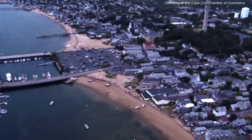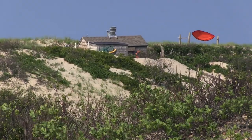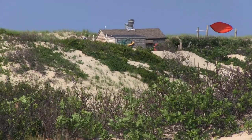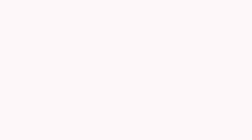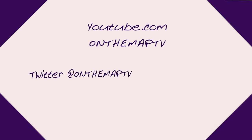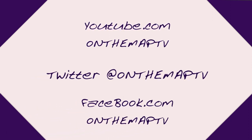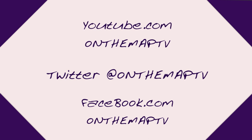On the next episode of On the Map, we visit Provincetown — a whole different world inside the lens of Cape Cod — then take a ride out on the untouched landscape of the Cape dunes. If you enjoyed this show, check out previous episodes on our YouTube channel, like us on Facebook, or follow us on Twitter at OnTheMapTV for pics and updates as we're out on the road.